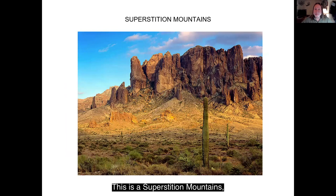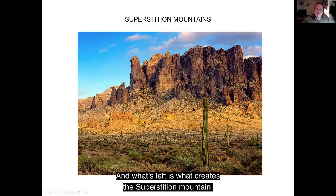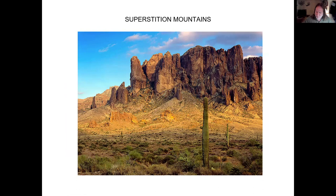This is the Superstition Mountains on the west side of the valley. This is the location of a mega eruption, kind of like the eruption that occurs occasionally in Yellowstone — just violent eruptions. All the volcanoes that created this were destroyed. What's left and what creates the Superstition Mountains is a real thick layer of volcanic ash.